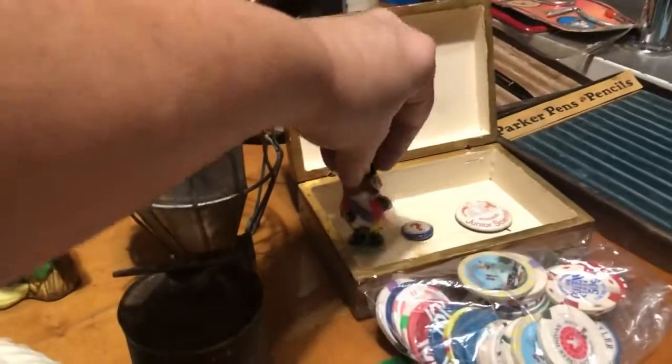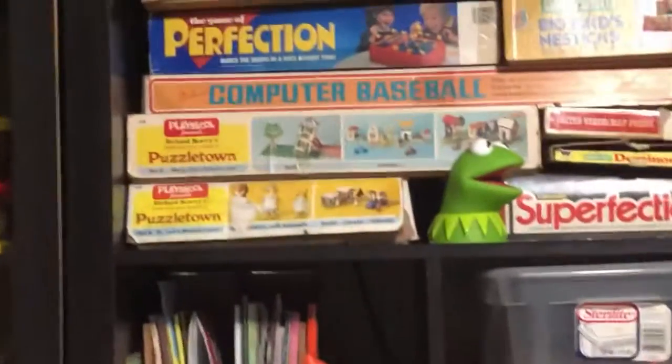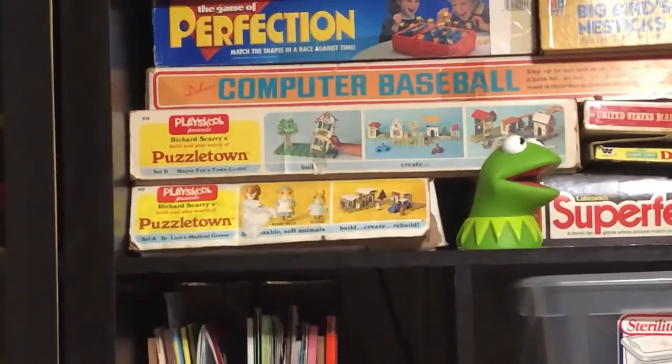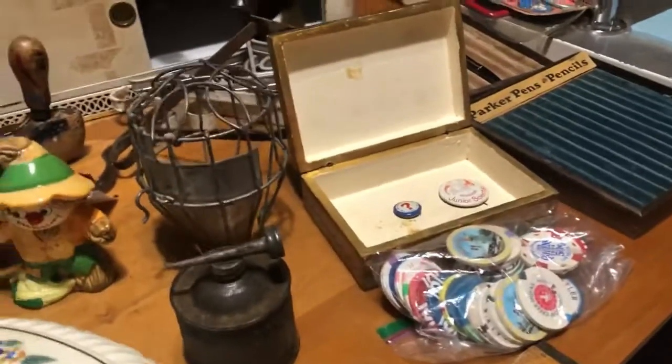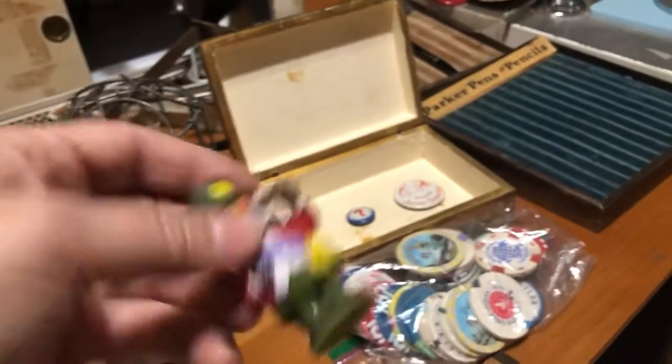I got this piece because I have the set that it all goes to right there — it will go in those boxes. It was sitting alone looking for a home, so I grabbed it because I knew what it was.